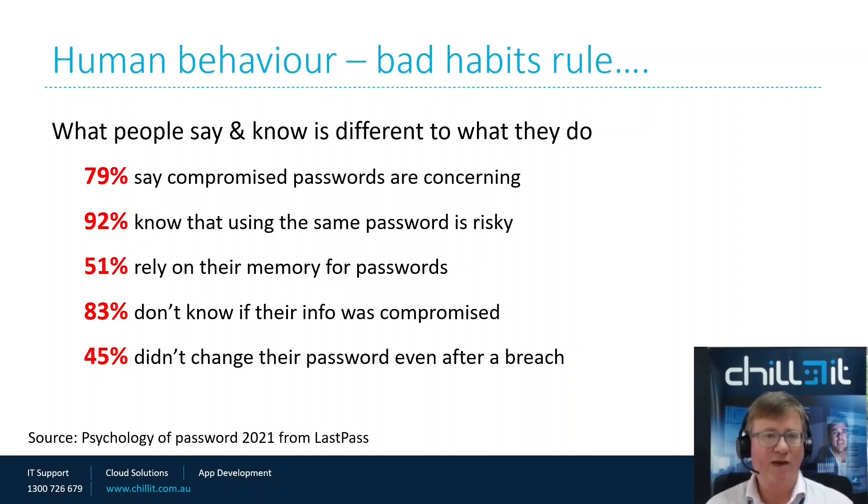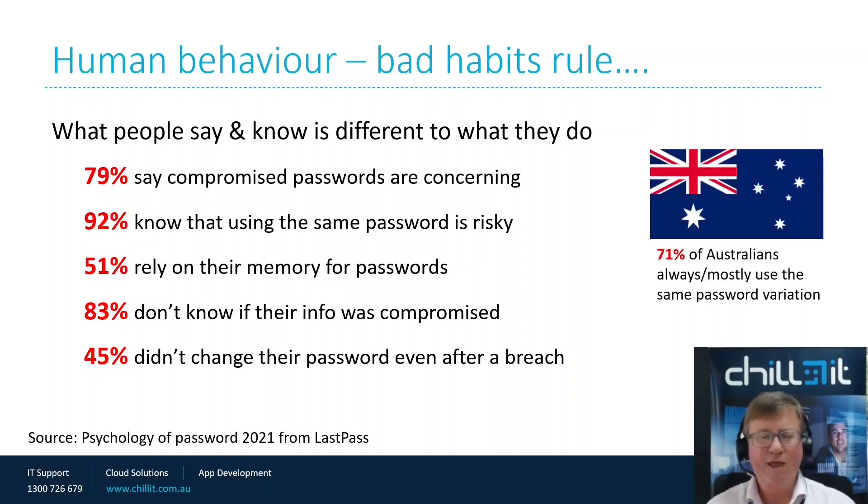Even more scarily, even when people have been advised of a breach, 45% still didn't change their password after the breach. From an Australian point of view, 71% of Australians always or mostly use the same password variation. They may pick their dog's name, then dog's name one, dog's name two, dog's name three — progressively going up — or dog's name NAB, dog's name ANZ. They just use the same variation, so it becomes easier and easier to target where they're at.